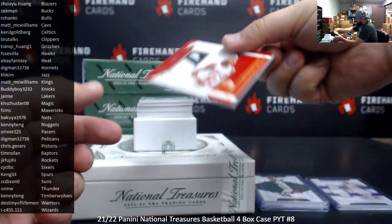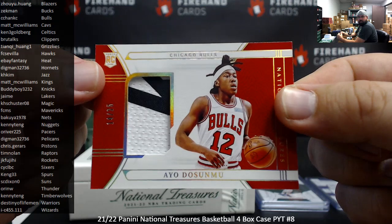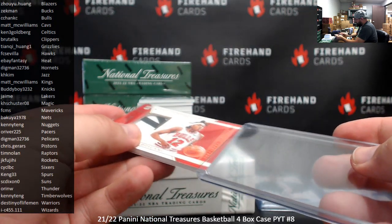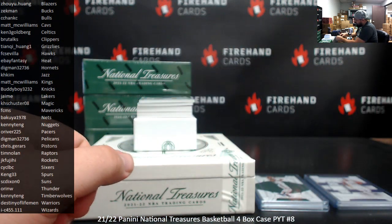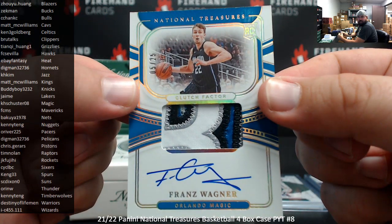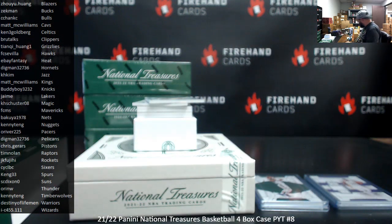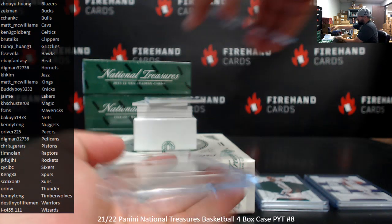Next up I got a rookie patch here for the Bulls — Ayo Dosunmu, 14 to 25. Chicago Bulls for C. Shanksy. I got a Clutch Factor patch, numbered to 25, bronze — Wagner, Magic. Let's see — Magic for K.H. Schuster. These things are all going for coin right now. Might be a little bit — level used to one touch. I'm okay with that.